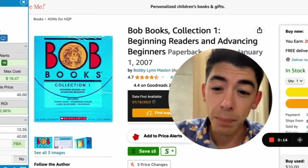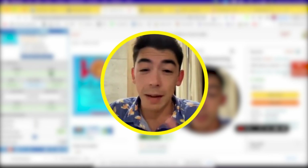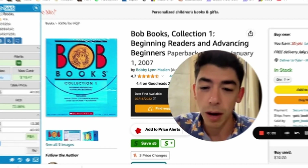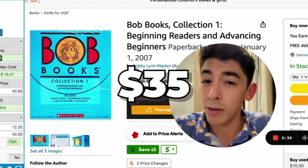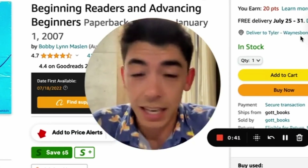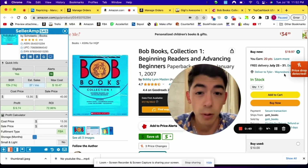It actually all started with this Bob Books Collection 1 set. I was at Costco — a lot of you know I have a newborn baby boy — I was going to get diapers and I just happened to have some extra time. I started scanning some of the books they sell there, brand new, and spent about 10 minutes scanning books. I found this Bob Collection set and in new condition on Amazon, at the time I was scanning it, it was going for right around $35 to $40. Now I didn't have access to Keepa unfortunately, but it was only about $11.99 to buy these at Costco — they literally had like five or six copies. I said you know what, let me just go and pick up some of them.